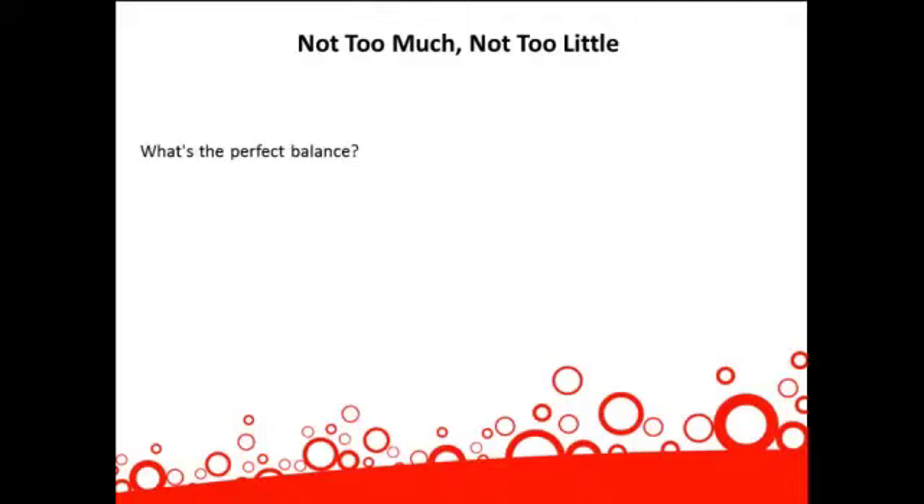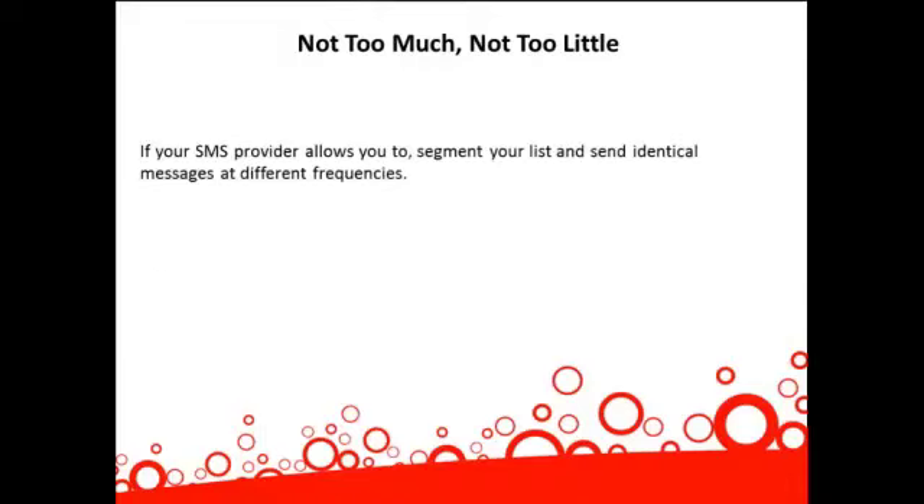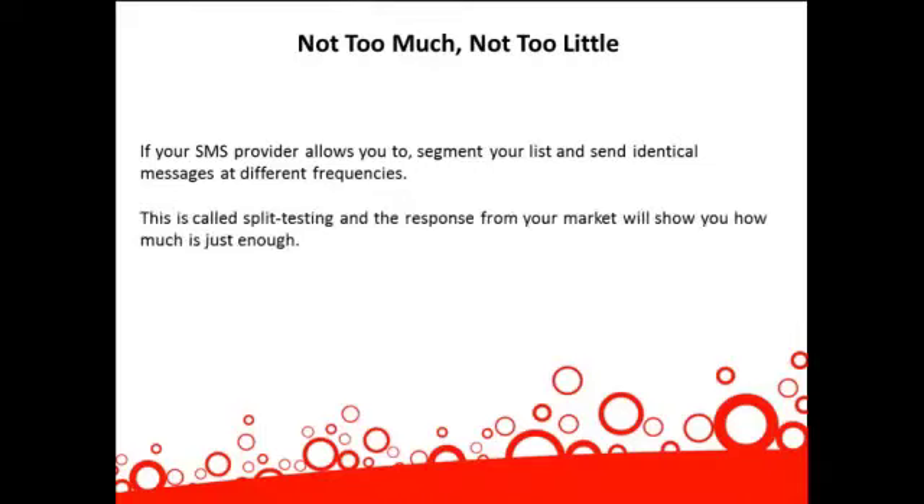What's the perfect balance? It all depends on your market and the offers you're making. In other words, there is no easy answer. However, you can discover this perfect balance by experimenting. If your SMS provider allows you to segment your list and send identical messages at different frequencies, this is called split testing, and the response from your market will show you how much is just enough.